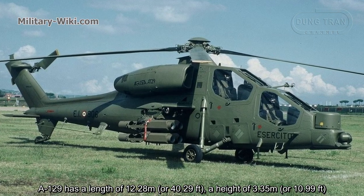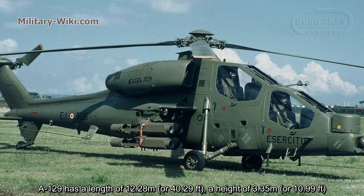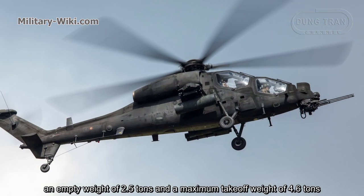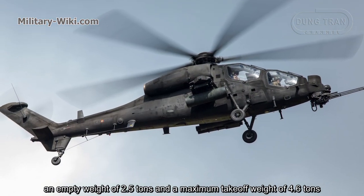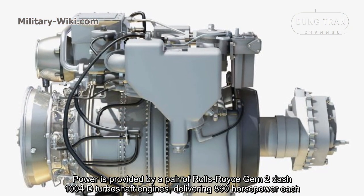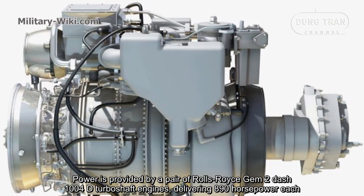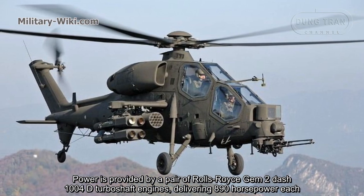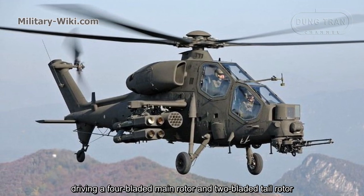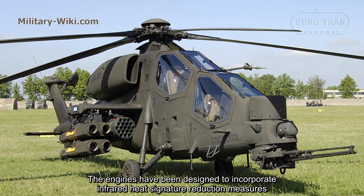The A129 has a length of 12.28 metres or 40.29 feet, a height of 3.35 metres or 10.99 feet, an empty weight of 2.5 tonnes, and a maximum take-off weight of 4.6 tonnes. Power is provided by a pair of Rolls-Royce Gem 2 1004D turboshaft engines, delivering 890 horsepower each, driving a four-bladed main rotor and a two-bladed tail rotor. The engines have been designed to incorporate infrared heat signature reduction measures.